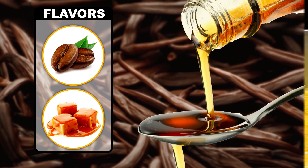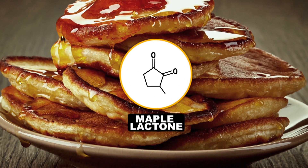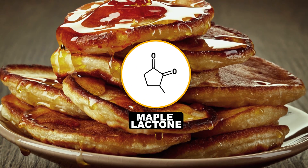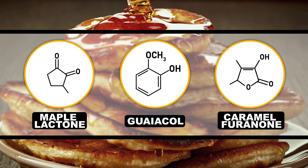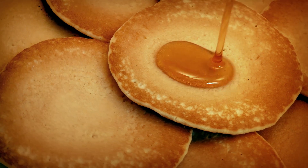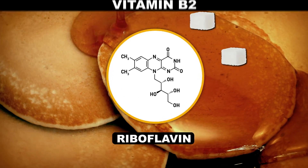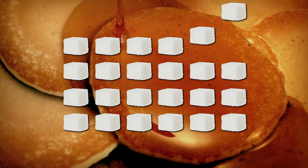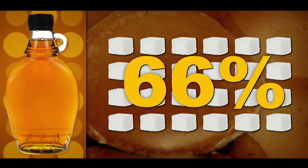Additional phenolics form as the sap is heated, like Quebecol. Some of the other flavor participants are Maple Lactone, which — shockingly — tastes maple-y; Guaiacol, which adds woody or smoky notes; and Caramel Furanone, which tastes like maple and burnt sugar and adds richness. Maple syrup even contains a decent amount of riboflavin, a.k.a. vitamin B2. But the main ingredient is still sugar — a minimum of 66% to be considered proper syrup — so keep in mind while you're guzzling, it's not exactly a health potion.